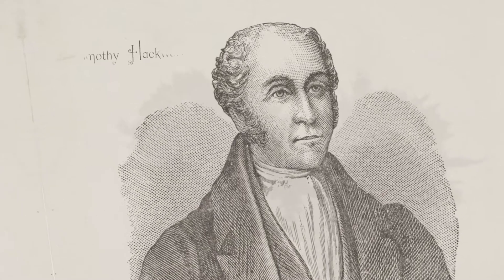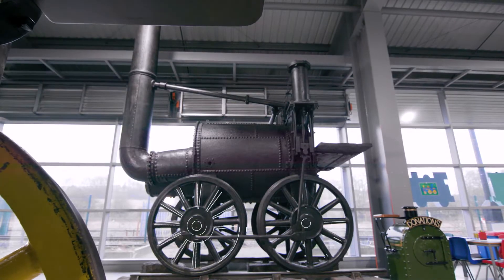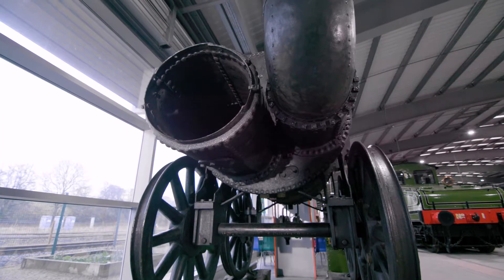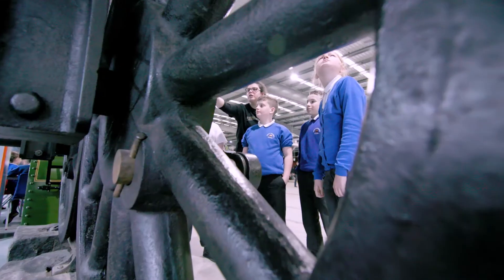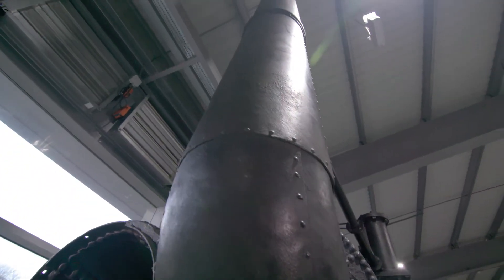Timothy Hackworth, resident engineer on the Stockton and Darlington Railway, built this original locomotive, Saint-Perez, in 1829. It competed against Stevenson's famous Rocket in the Rainhill Trials, which showed steam engines could handle long-distance passenger and goods transport.